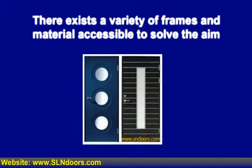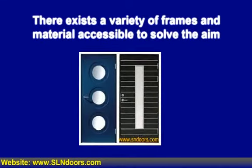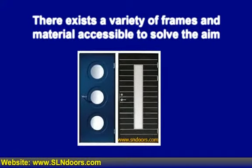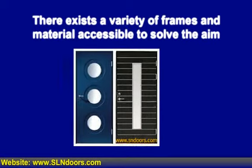There exists a variety of frames and materials accessible to solve the aim — you are able to select from steel-based frames, hollow metal frames, as well as lead-lined frames. In order to improve the utility, doors with x-ray windows can also be found.